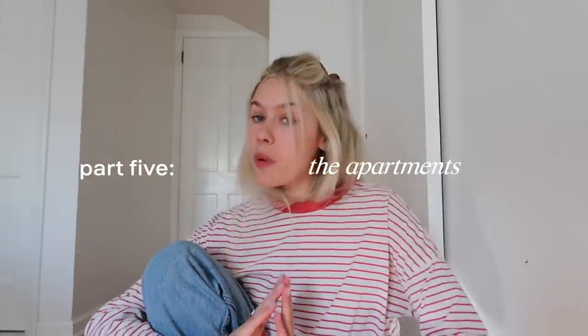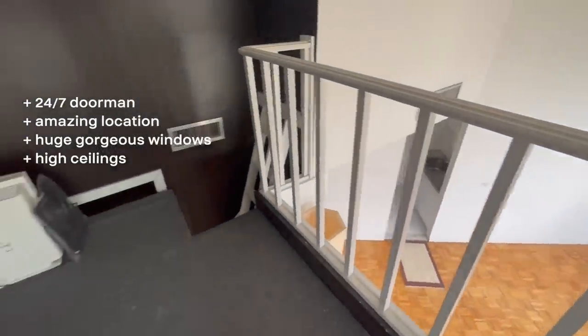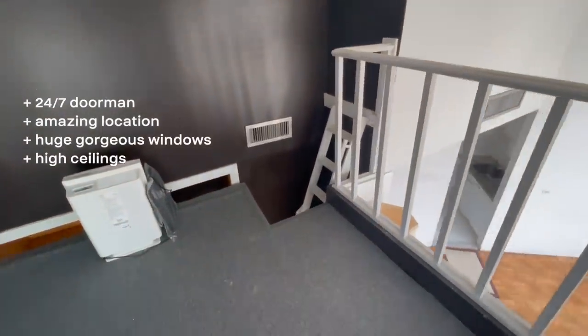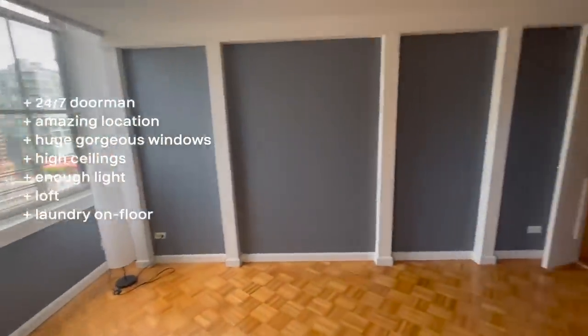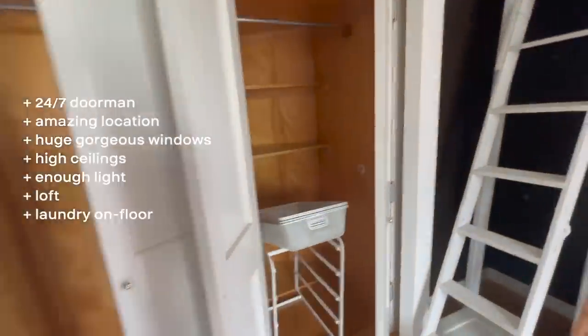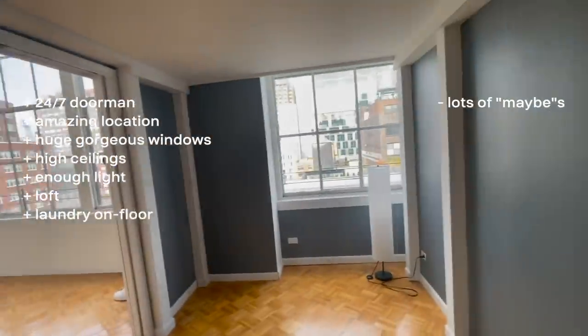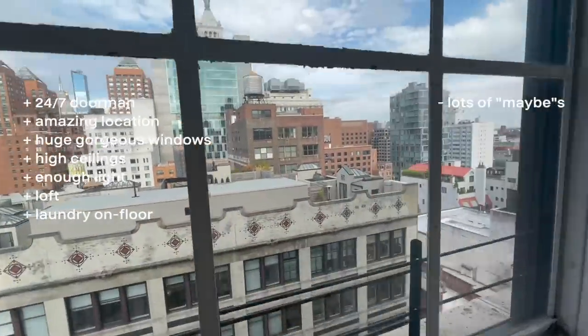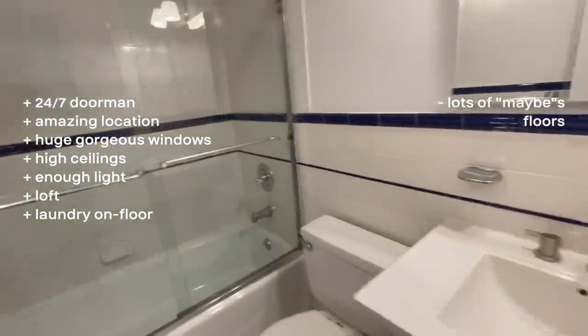Apartment one was roughly $4,500. Pros: 24/7 doorman, amazing location, and unbelievable windows — almost floor to ceiling with ceilings probably around 25 feet. Not south-facing but big enough to let in enough natural light. They had built a loft space I could use as a work area or workout spot. Cons: so many 'maybes' — they might be redoing the floors, there was a phenomenal roof deck but it was being redone, and they didn't even know if the windows would open.